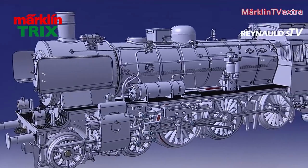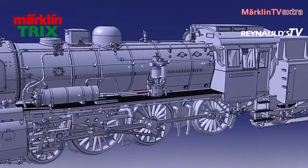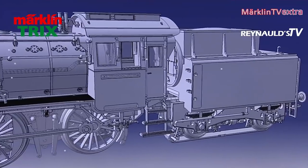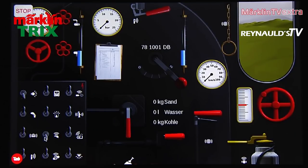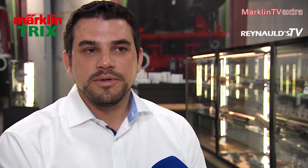The boiler accommodates a controlled high-efficiency propulsion with a flywheel. Thanks to the MFX Plus decoder, the CS2 and CS3 allow for operation in cabin mode. The world of operations mode has become a standard feature in all of our latest models and is very popular with our customers, as it just makes operating the model engine so much more fun.